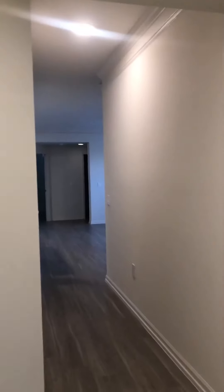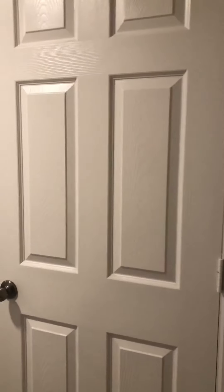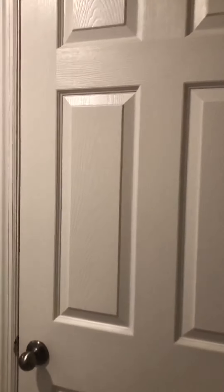Immediately on your right-hand side is going to be the entry door. We're going to be greeted by a very long hallway. Off the back on the right-hand side, notice this door, which is actually a little storage unit that could be used as a coat closet or just general storage.